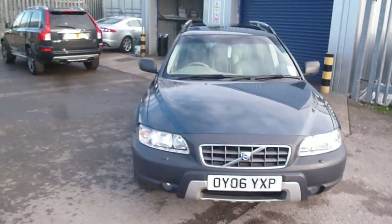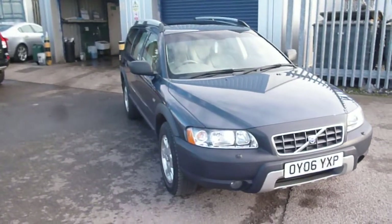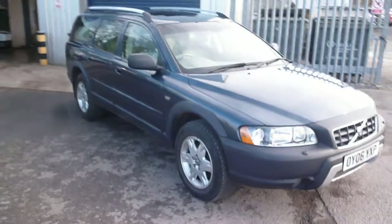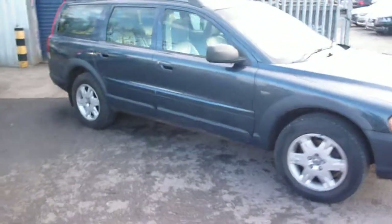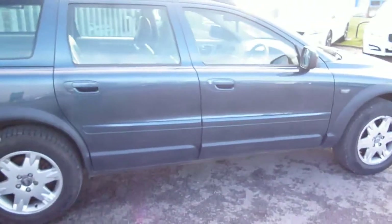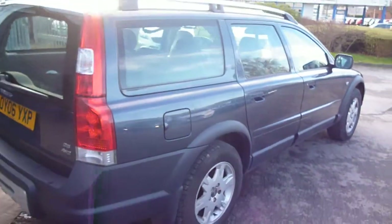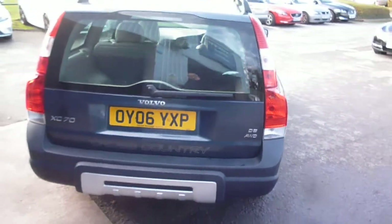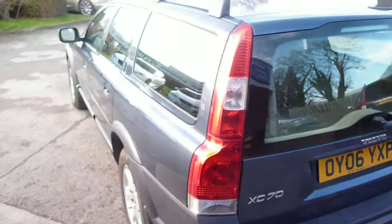Welcome back again to Rybrook Dealer PX here with a Volvo XC70 2.4 diesel SE, OYO6 YXP, located here at Rybrook Volvo in Chester. The vehicle is finished in a dark blue metallic with an oak leather upholstery. It was registered in March of 2006, has had two owners, and done a little over 72,000 miles.